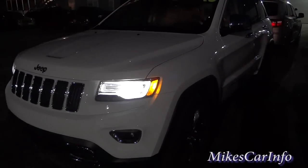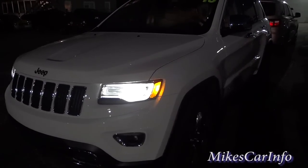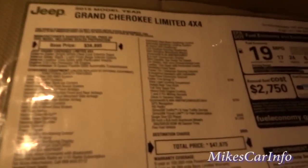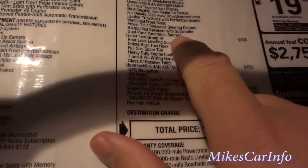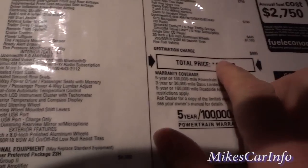Here is the Grand Cherokee Limited, which has a higher sound system — a higher package sound system. This one has nine speakers. Let's see what it looks like on the window sticker: nine amplified speakers with a subwoofer. Alright, let's check that out.